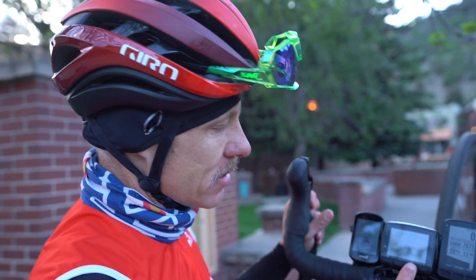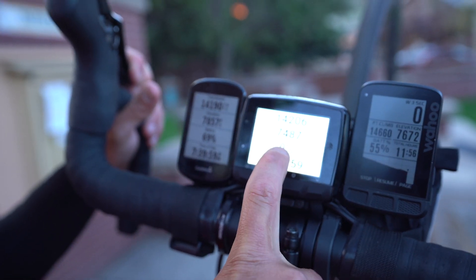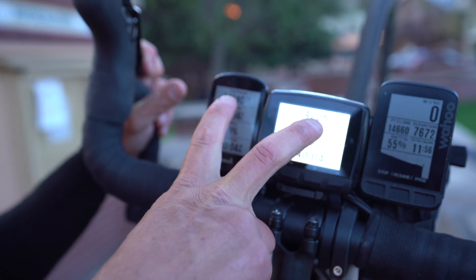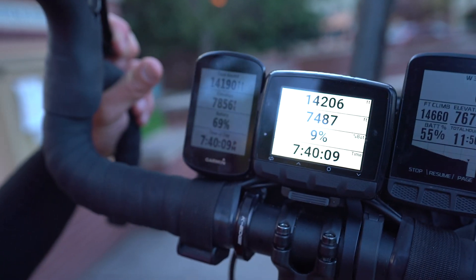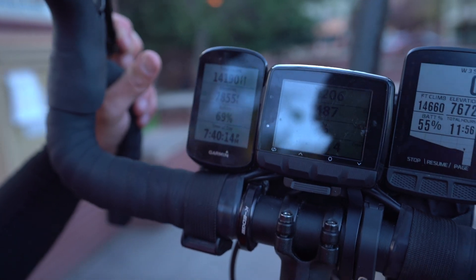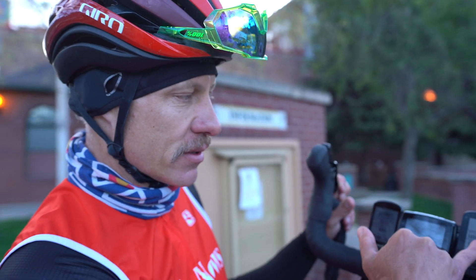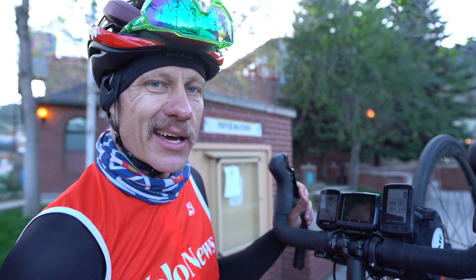At the end of the day — a very long day, 12 hours — the Garmin Edge takes the cake. It's still got 69% battery life, compared to 9% on the Stages Dash and 55% on the Wahoo. I'm amazed by how close the total elevation gain was between Garmin and Stages — over 14,000 feet and they're just 16 feet apart. That's crazy. Wahoo seemed to have accurate elevation measurement throughout the day, but the elevation gain was a bit high.